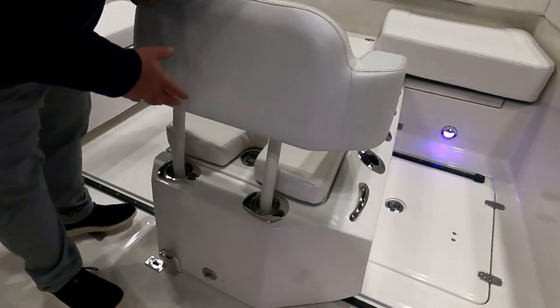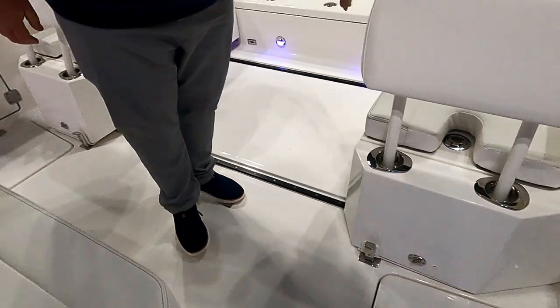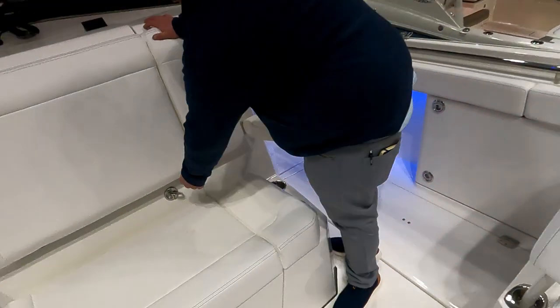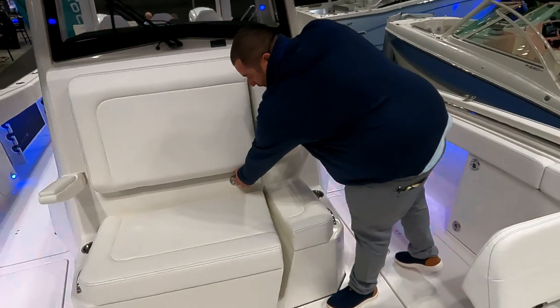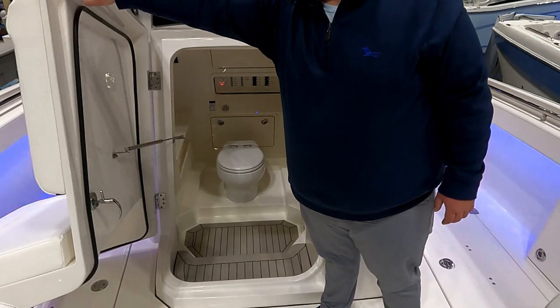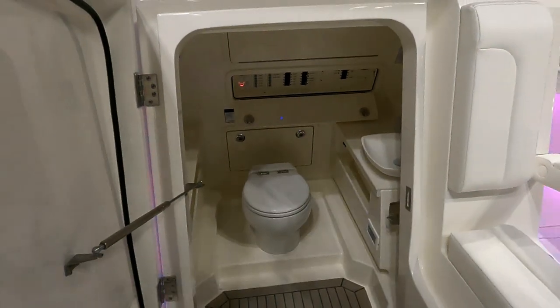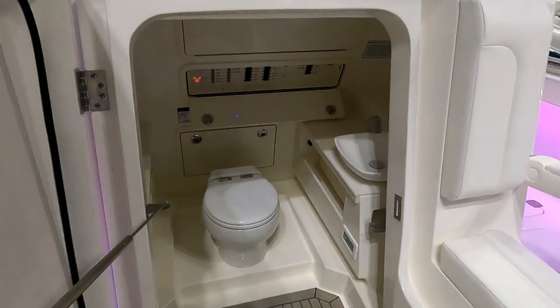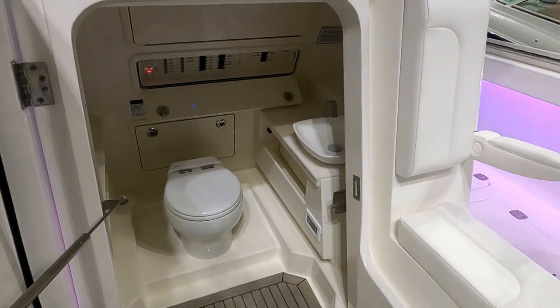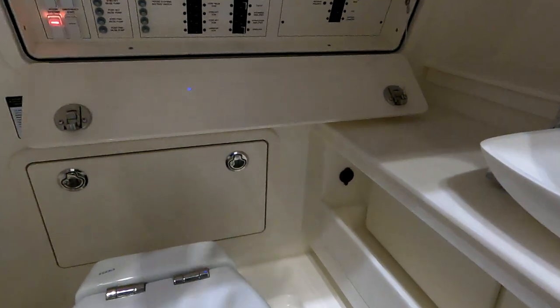The boxes have drain plugs to drain them down. There's a nice bow seating area, and then a head with ample room. Heads on cats are a pretty rare thing, but this is set up more like a contemporary monohull center console. There's a very nice sink, a fresh water toilet so you won't deal with smells, and a great light inside.